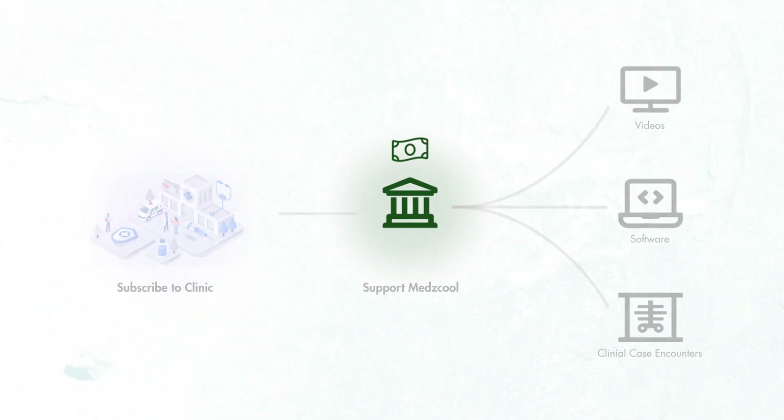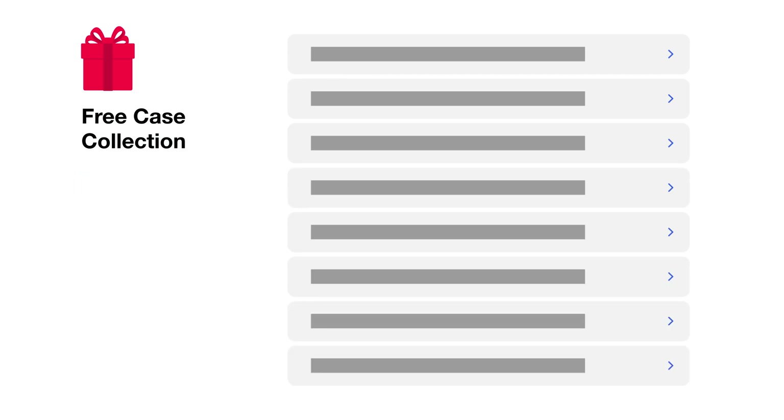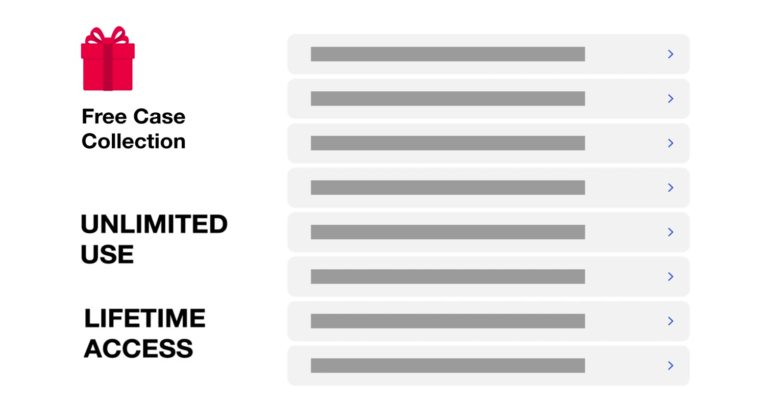But if you don't feel strongly about supporting us this way, that's okay. We'd still like to show our appreciation to everyone who has continued to show their support for this channel over the years. As a token of our appreciation, we've created a free collection of medical cases that you can access on our website. Just sign up for our free med school account by visiting the link in the description below. After you've successfully registered, you'll be redirected to the free collection landing page, where you can add the collection to your account and immediately start testing your medical knowledge. You'll also have unlimited access to this collection, so you can repeat and attempt these cases as many times as you would like, forever.